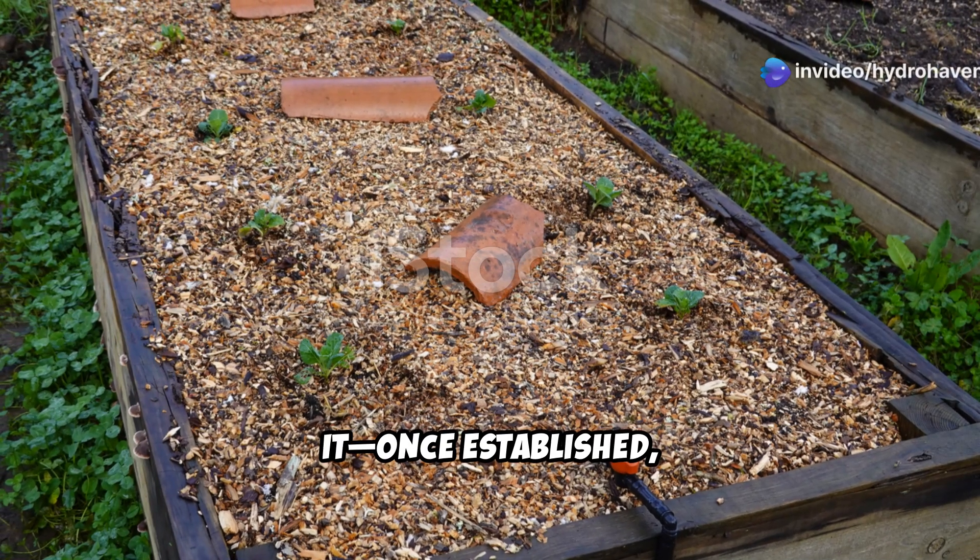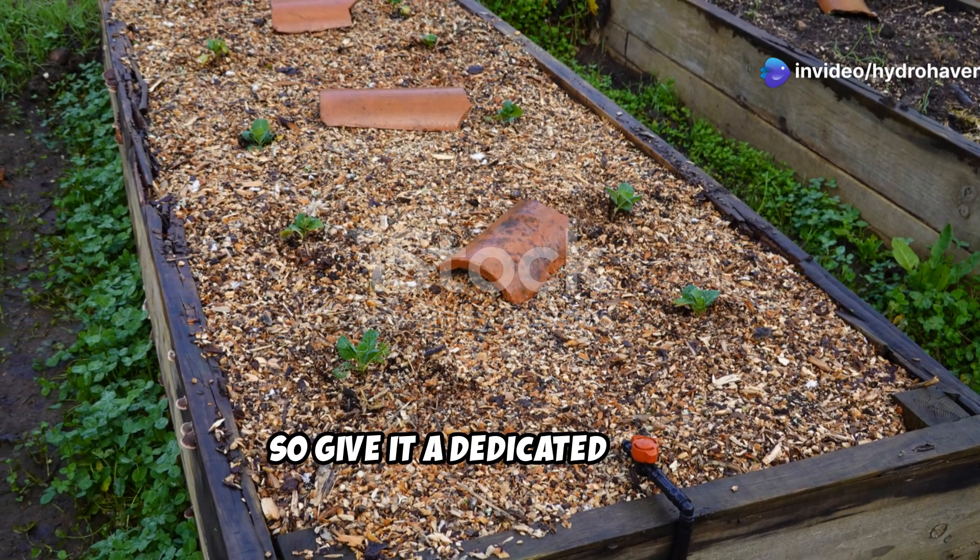Just be mindful of where you plant it — once established, comfrey is difficult to remove, so give it a dedicated space.